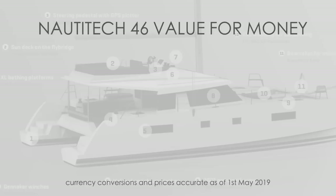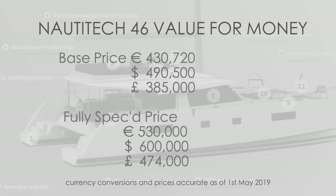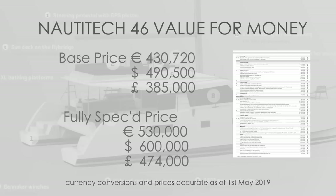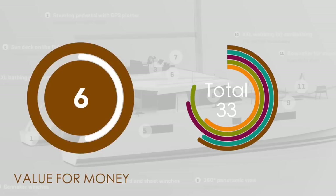In our final category we discuss value for money. The Nautitec 46 base price is 430,000 euros — that's 490,000 US dollars or 385,000 pounds. We normally add 100,000 to the final price for extras to bring it to blue water standard. However, some of the extras on this boat were significantly cheaper than on other catamarans we've reviewed. For instance, the generator is 10,000 euros cheaper than the Fontaine Pajot. If you're speccing a boat, please look at the extras — they vary wildly in price. Value for money, we're going to give this boat a 6 out of 10.